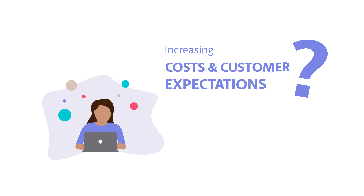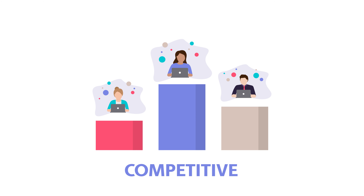Are you struggling to meet your customers' increasing expectations while spiraling costs are getting out of hand? Stay competitive.